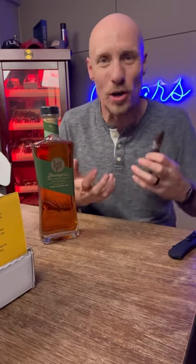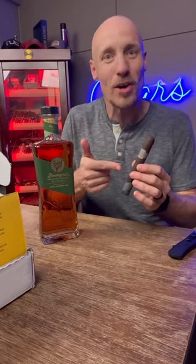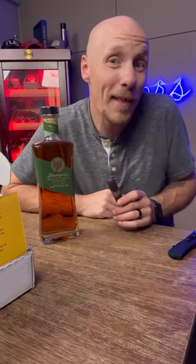I love this because pairing is such a cool art — marrying flavors together. But very rarely do you get to have the cigar that was blended with the whiskey it was meant to pair with. They go hand-in-hand together, so I got to crack these open soon. Maybe watch for a short on that.